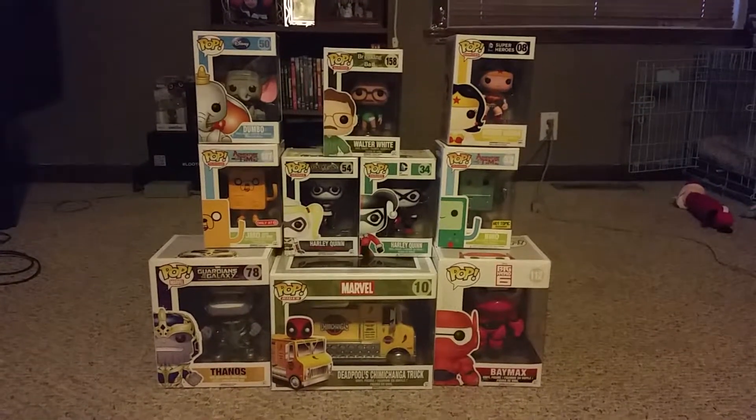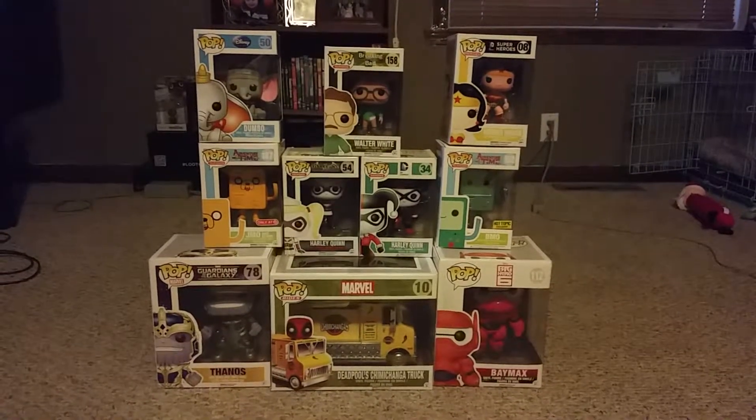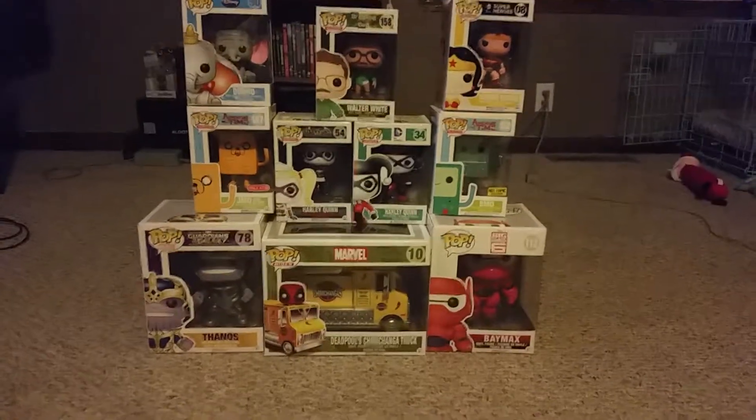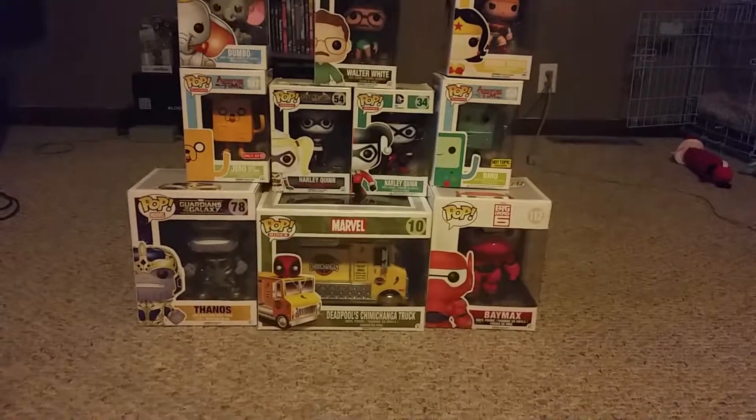This is part four of our Pop Vinyl collection — this is the last one we'll be doing for a little bit. We got quite a few of my kids' favorites up here, and then we got two of the six-inch figures and a vehicle.